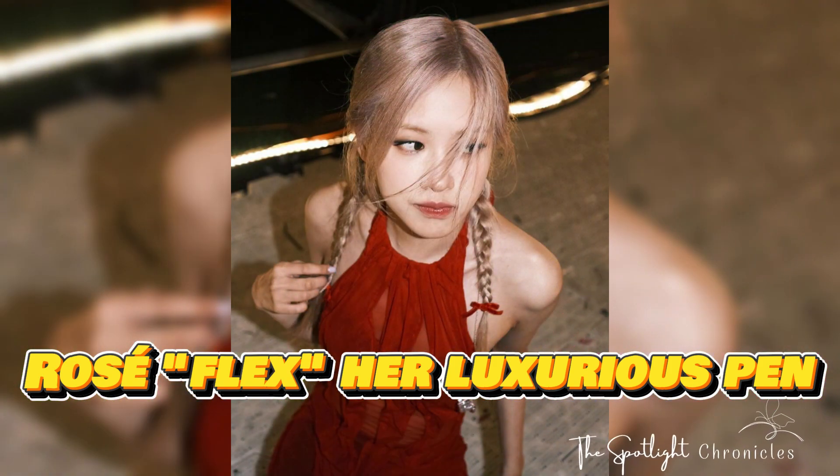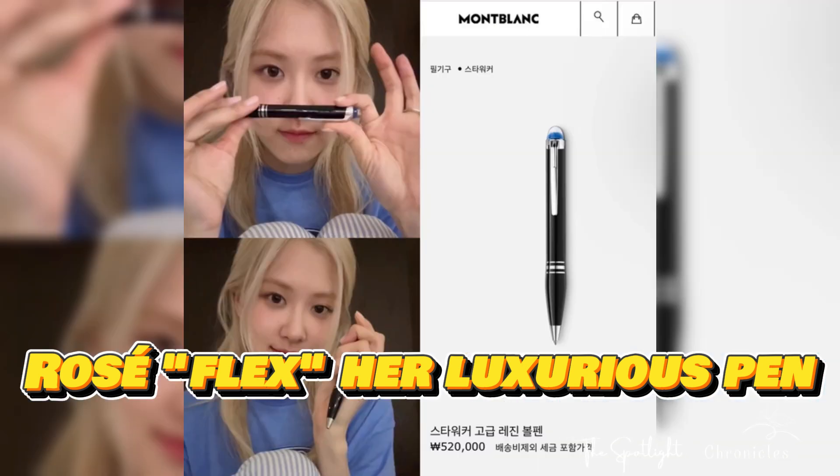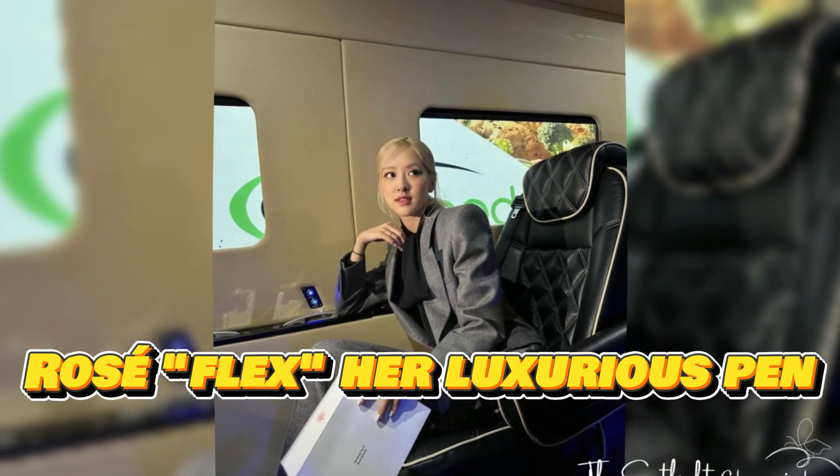Rose mentioned that she bought this pen as an investment rather than spending on less important things. Although appearing for only a few minutes on the live stream, netizens quickly identified the pen brand of Rose's choice, which is Montblanc.